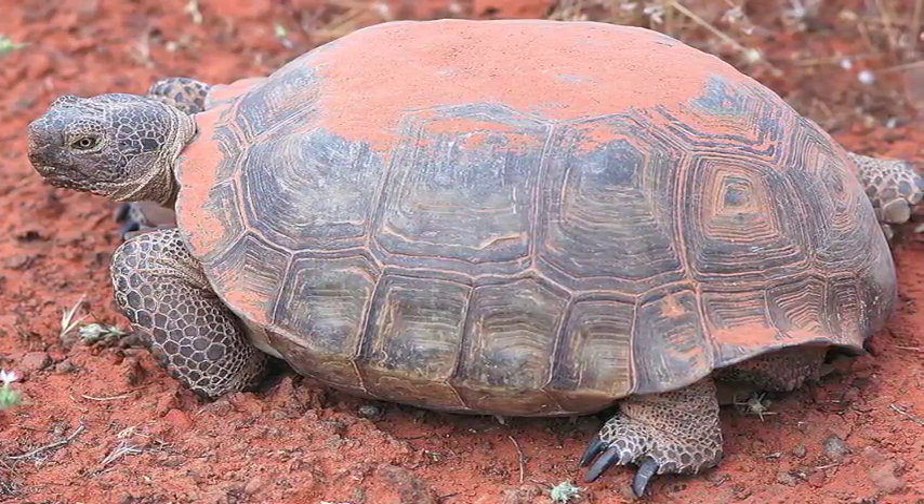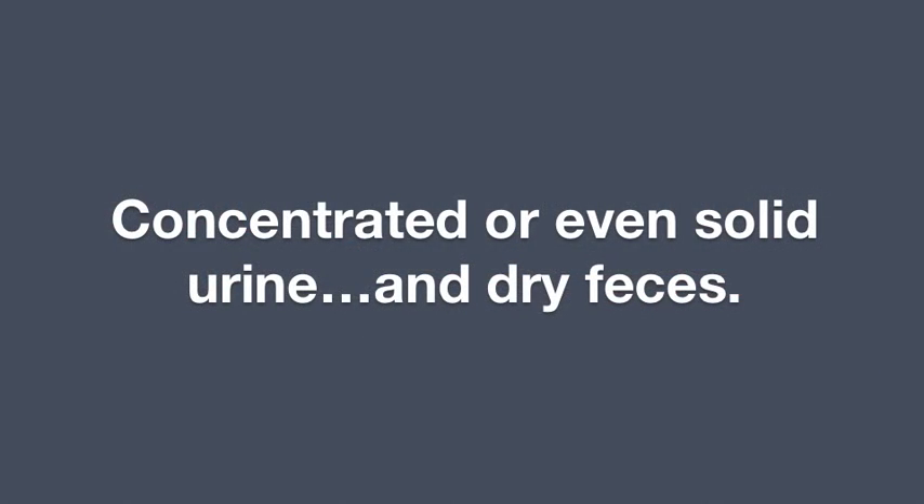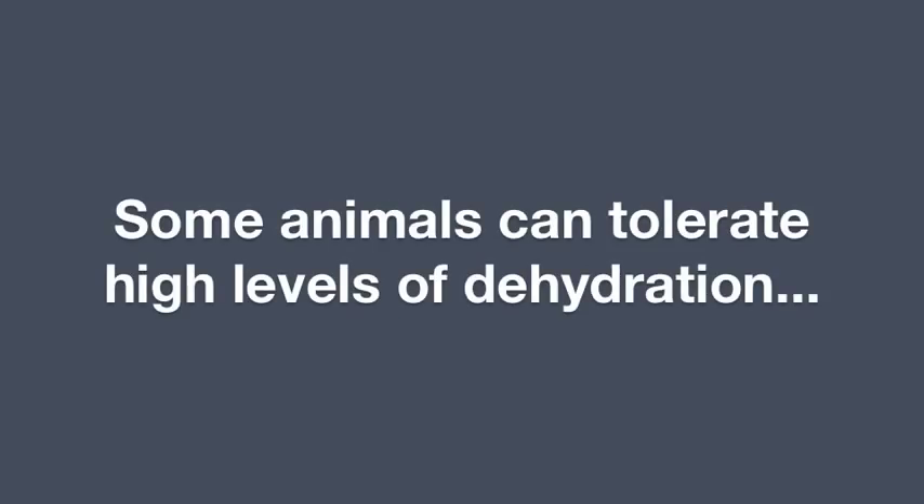Many reptiles and some mammals produce concentrated or even solid urine and dry feces to reduce water use. And like with high temperatures, some animals simply can tolerate high levels of dehydration.